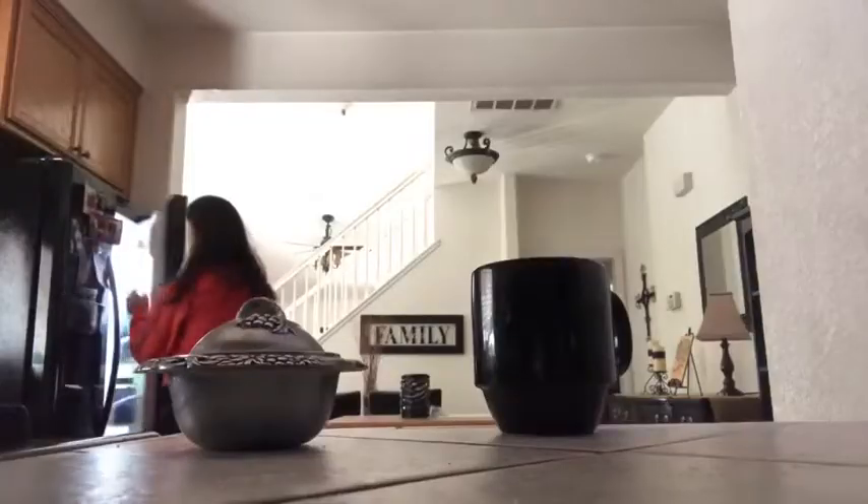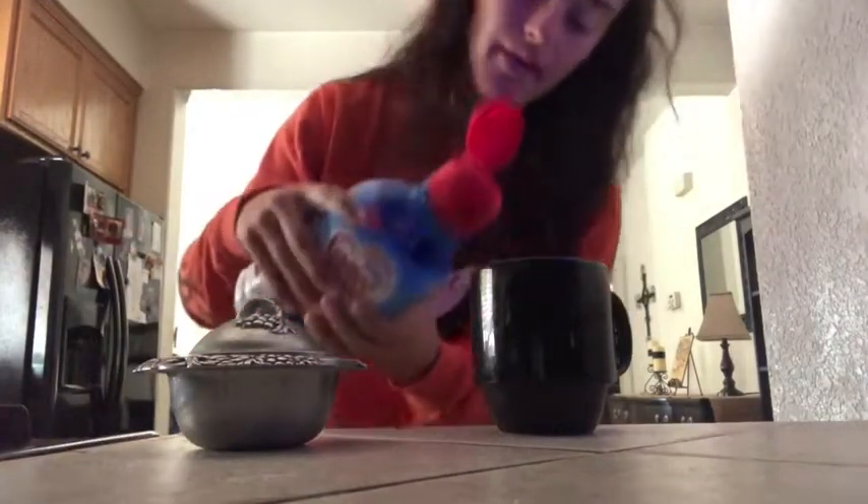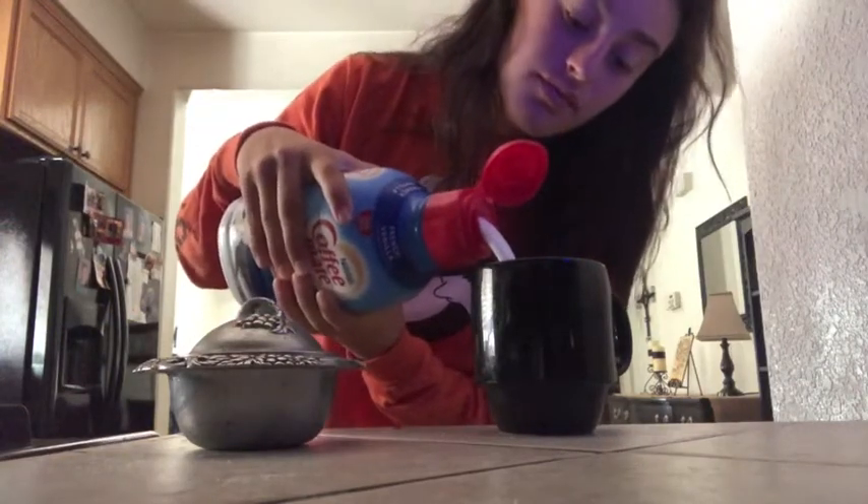Once I'm done making my eggs I head over to the refrigerator and get some creamer, which I almost dropped because I'm very clumsy. I start prepping my coffee with creamer and sugar — don't judge me, I love a lot of creamer in my cup.